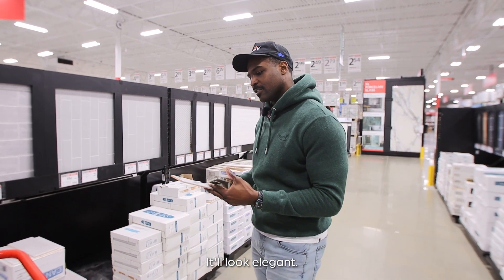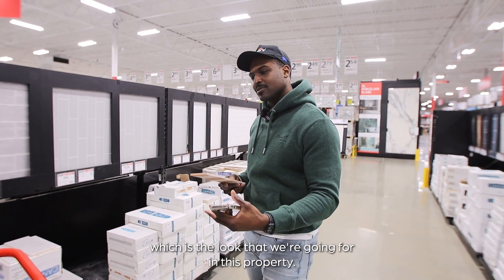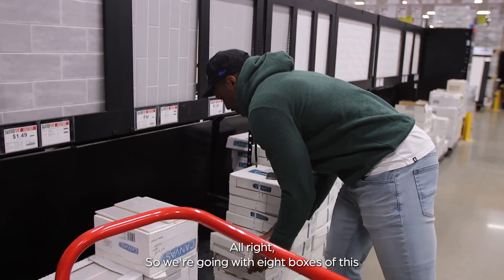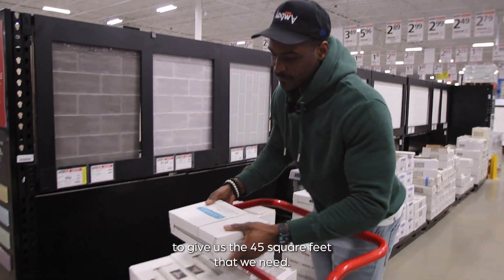So it'll pop very nicely — it'll look elegant and also a little bit historic, which is the look we're going for in this property. We're going with eight boxes of this to give us the 45 square feet that we need.